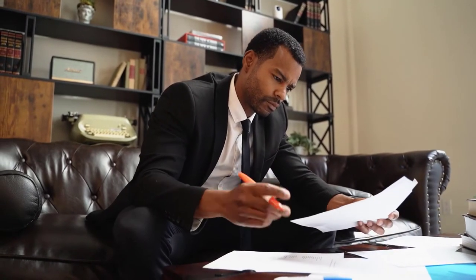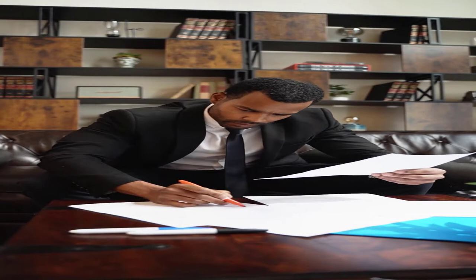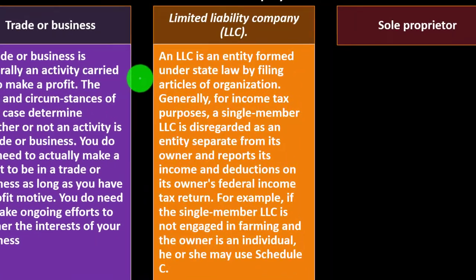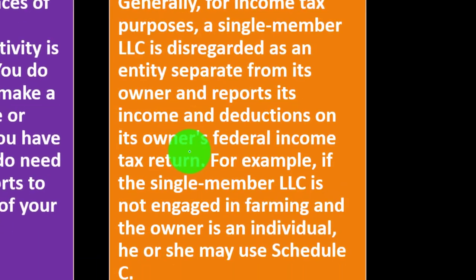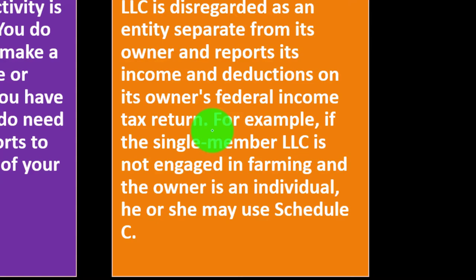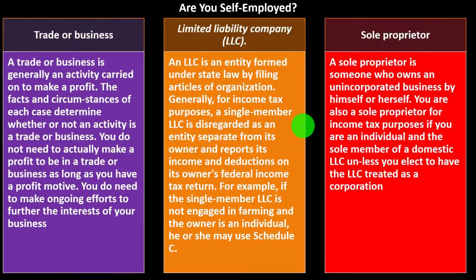An LLC is an entity formed under state law by filing articles of organization. For income tax purposes, a single-member LLC is disregarded as an entity separate from its owner and reports its income and deductions on its owner's federal income tax return. A single-member LLC is an attempt to get liability protection while retaining the ease of a sole proprietorship. For example, if the single-member LLC is not engaged in farming and the owner is an individual, he or she may use Schedule C to report income. So you can still report on Schedule C in that instance.